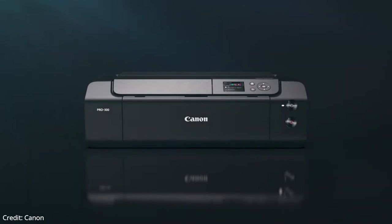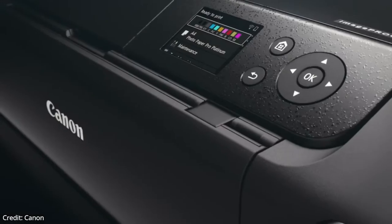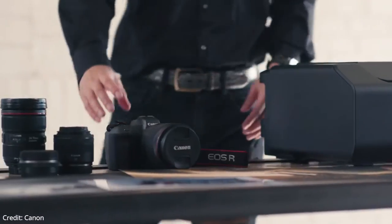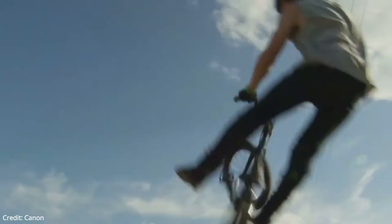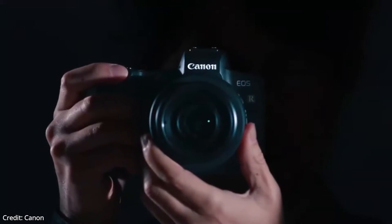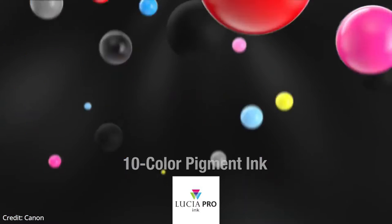Our first printer is going to be the Canon ImageProGraph Pro 300. This is the best photo printer overall. The Canon Pro 300's build quality is outstanding. It has a solid-feeling plastic body with an output tray that feels sturdy even when fully extended. Though the printer needs to be on to change the ink cartridges, it offers easy access to them under the front panel.